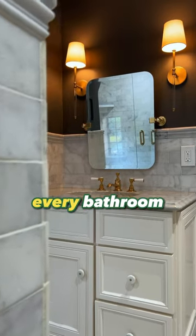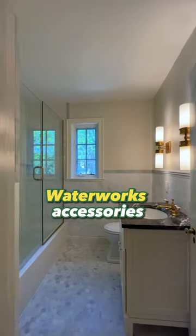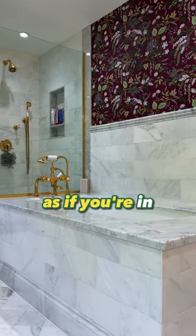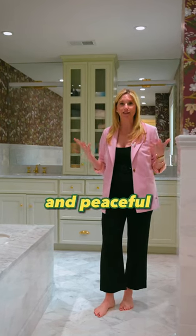This is amazing. Every bathroom is done with superb fixtures, Waterworks accessories, marble, and even incredible wallpaper. It feels like in this primary bathroom as if you're in a Four Seasons Hotel. It's so beautiful and peaceful.